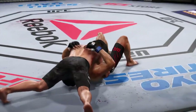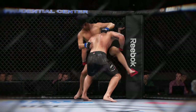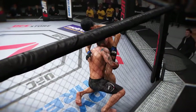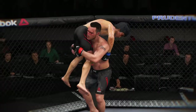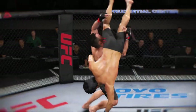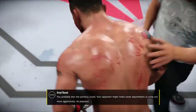Excellent movement and transitions here on the ground, staying busy. And here's another takedown. And here's another very nice takedown. Very exciting round — really hurt him at the end of that round.